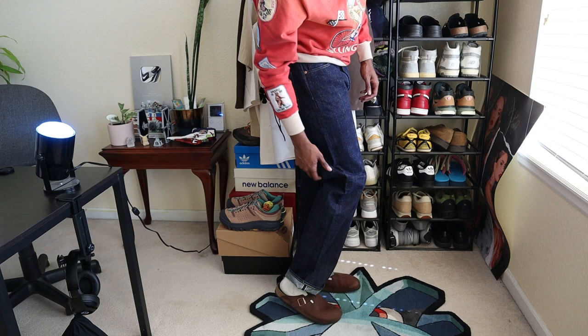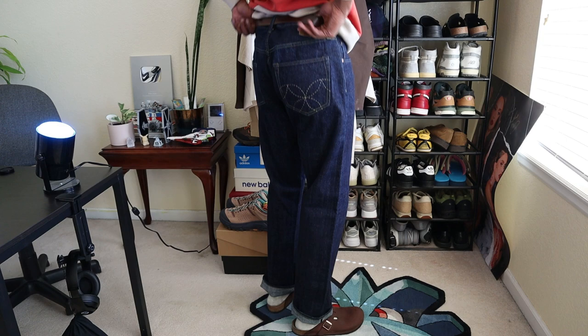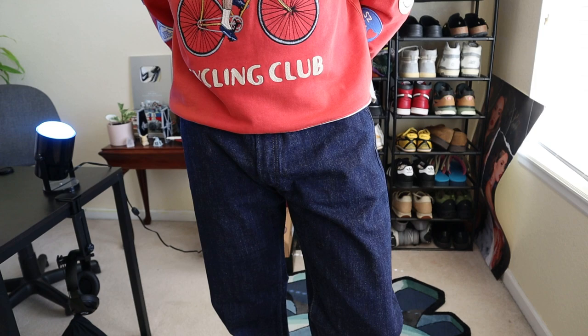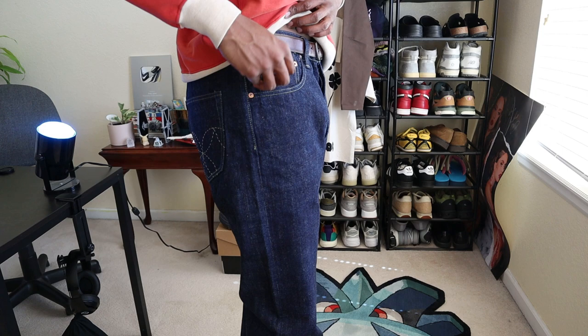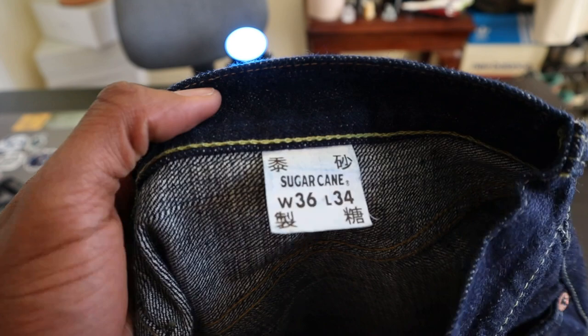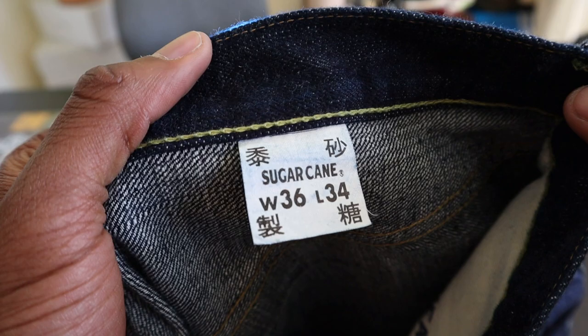After purchasing both pairs from Self Edge, my wallet was screaming — but I rationalized it by saying if I'm going to talk about selvage denim, I can't just talk the talk. For people who can allocate the budget, I think both the Hawaiis and the Okinawas are great entry-level pairs for anyone trying to learn more about Japanese selvage denim brands. I picked these up in a 36x34 as well — usually a 34x34 at six-three, 187 pounds.